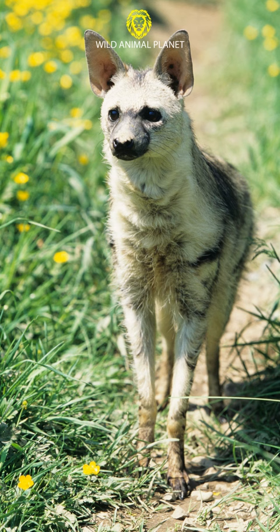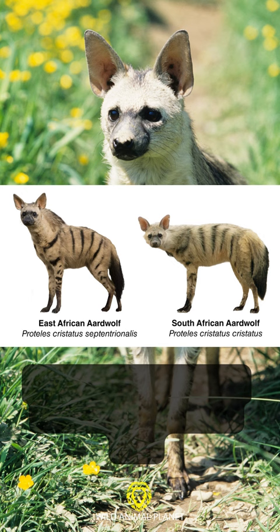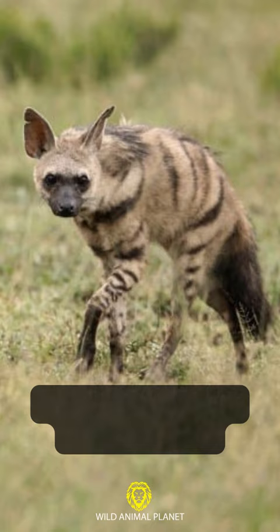4. Aardwolf — The Aardwolf is the sole species of the dog-like Hyenas after the rest were wiped out in North America by climate change.